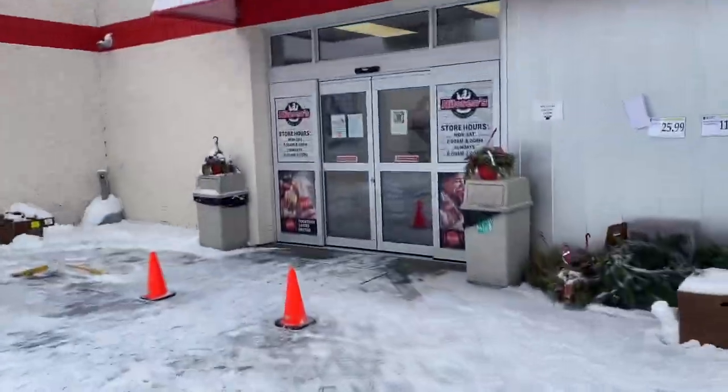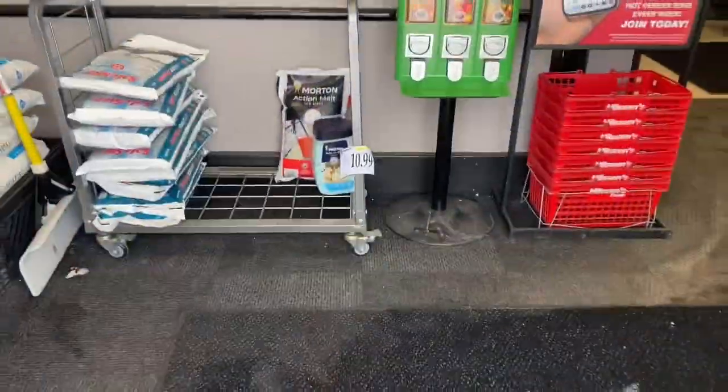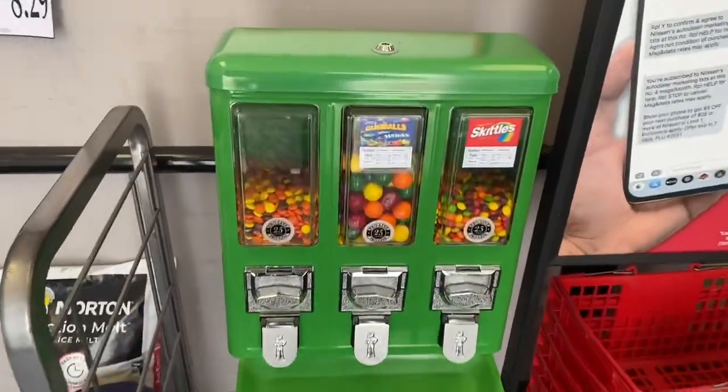All right guys, happy Friday. Today we're headed over to a grocery store for a one-month collection on our triple head candy machine.